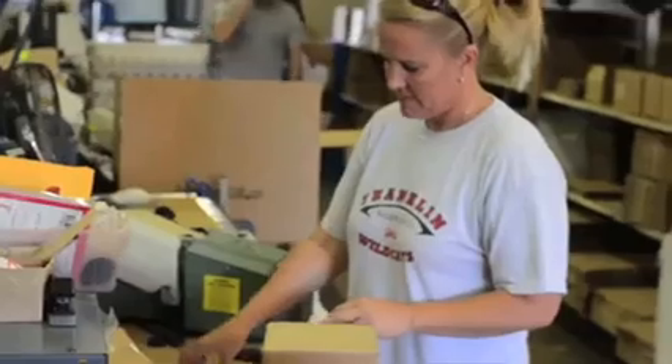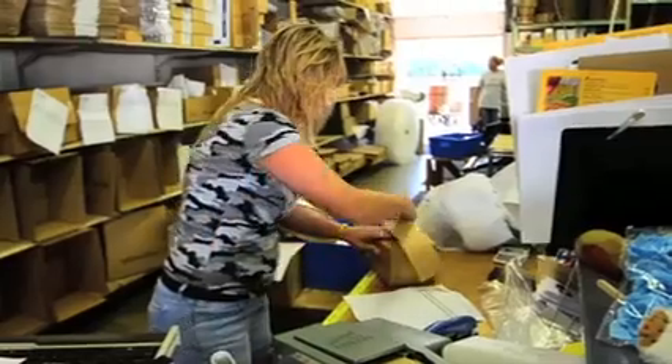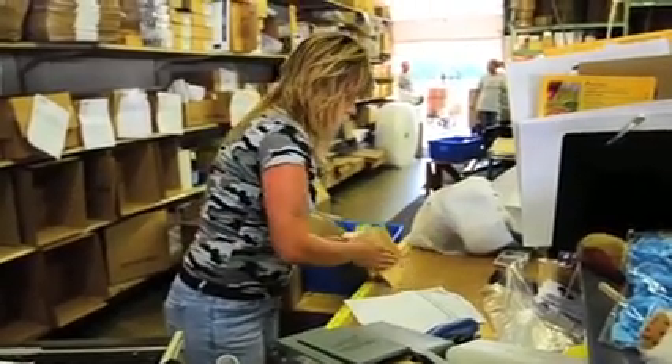About six months later after we'd done this, the ad would come out in the magazine. It's not like the instantaneous world that we live in today. If you place an order with Factory Direct today at 4:30 this afternoon, your order is going to ship and be out of here and on your doorstep in a couple of days.